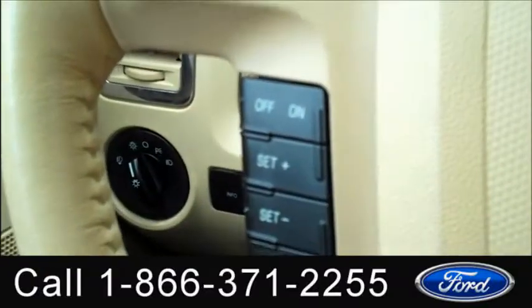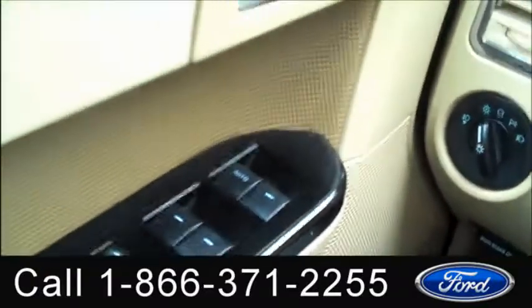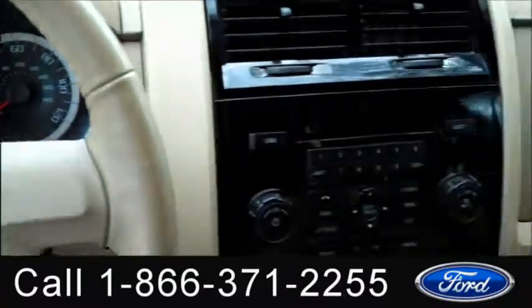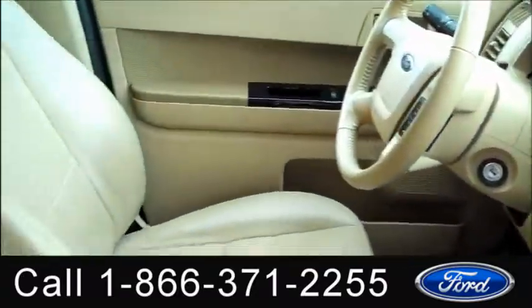You have heated front seats, media controls and cruise control on the steering wheel, a driver information center, power windows, locks and mirrors, a power driver seat, and front side and head curtain airbags. The interior is in good condition and the seats are leather.